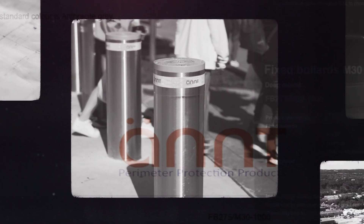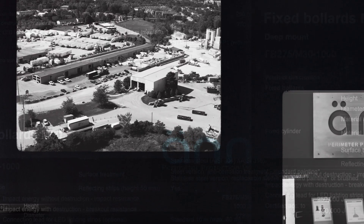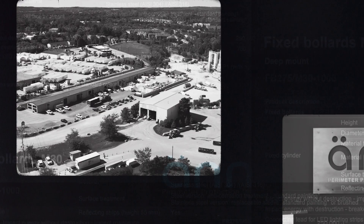We live in a volatile world and the use of vehicles to launch attacks on prominent government and commercial buildings and infrastructure is ever-present. ANT is the steadfast, pre-emptive response to those threats. Based in Georgetown, Ontario, ANT has over 35 years in being a global leader in asset protection.